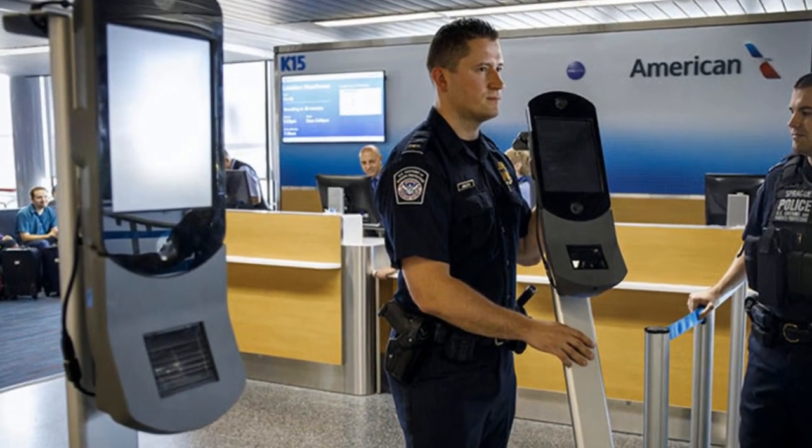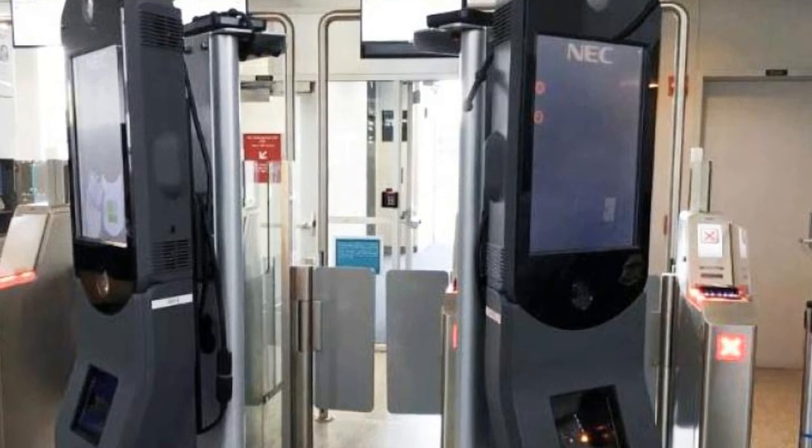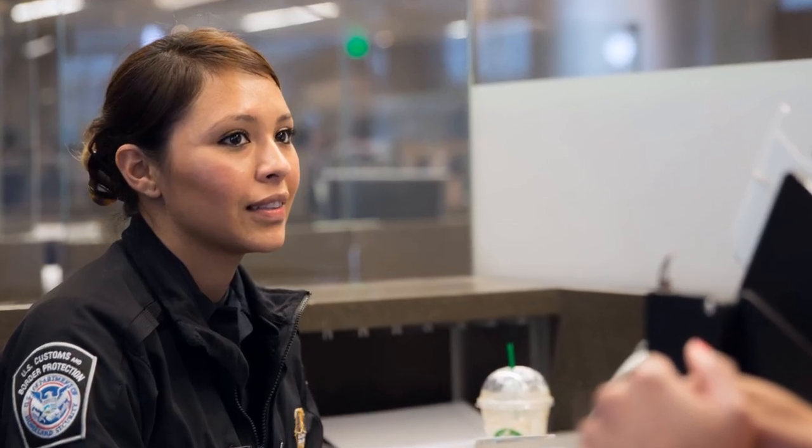When returning to the United States from an international destination, some airports have the new touchless biometric Global Entry kiosk machines — you walk up, it takes your photo for facial recognition, a customs officer calls you over by name, asks you to reconfirm your name, and you're done. You don't even have to show your passport.